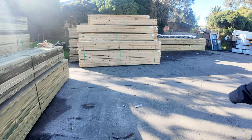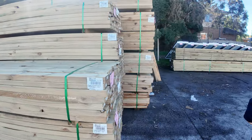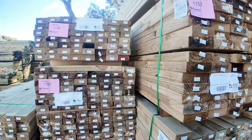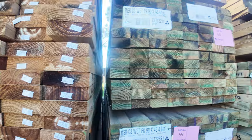Also got a couple of truckloads of hardwood in this week as well, which you'll see when we go inside. Some more treated pine that's just arrived — a fair bit of 90 by 45 in amongst that, mid-range lengths, 3.6s and up to about 4.8s. Another nice bay of treated pine.